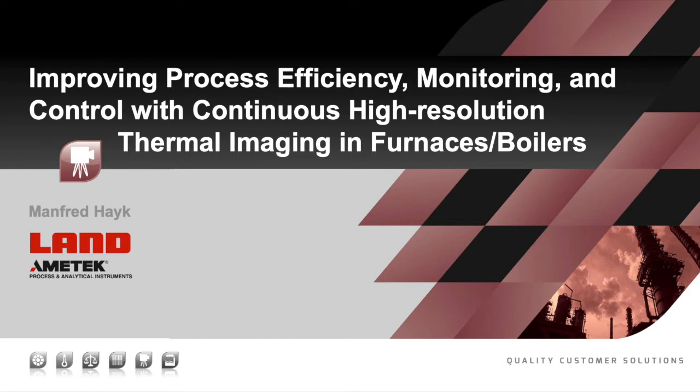Welcome to this webinar discussing the improved process efficiency, monitoring and control with continuous high-resolution thermal imaging in industrial furnaces and boilers.